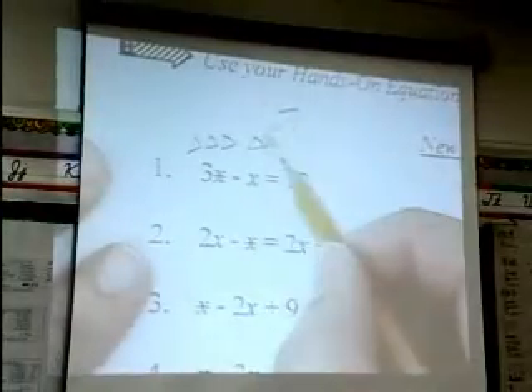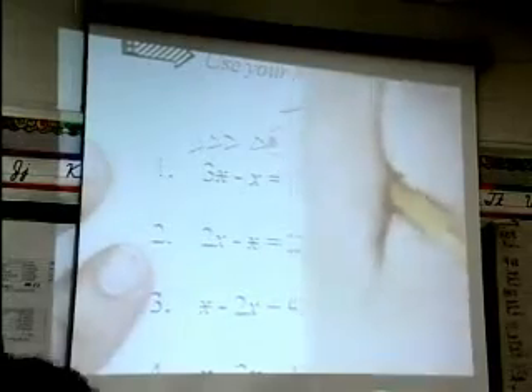Hands-On Equations provides students with a solid foundation in basic algebra. Algebra is a gateway to higher-level math and also to college. By having students understand how to solve multi-step equations and equations on both sides, that will allow them to have more confidence going into higher-level math.